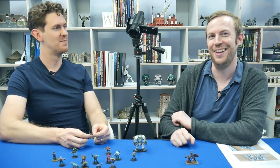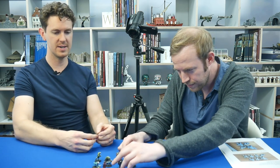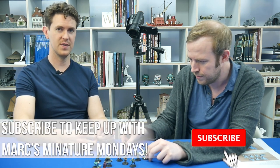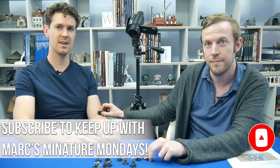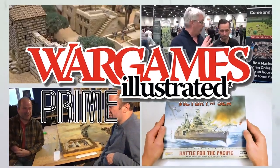Safety first — wear a mask when working with polystyrene foam. The full master plan for painting these figures will be in issue 408. If you enjoyed this video and found it helpful, like and subscribe. This video has been brought to you by WI Prime, Wargames Illustrated Magazine's online members club — view more videos or find out more by following the links.